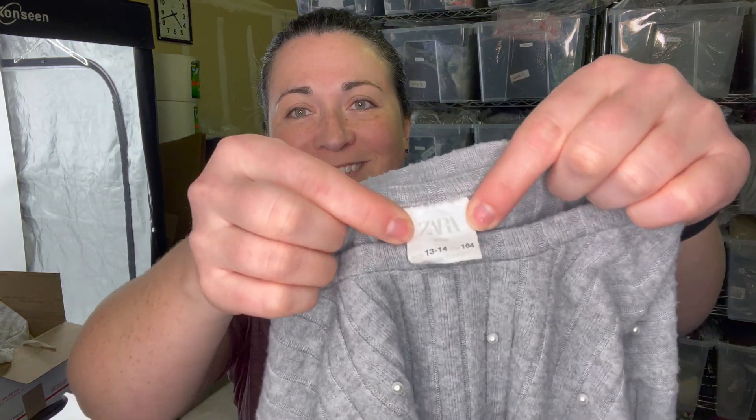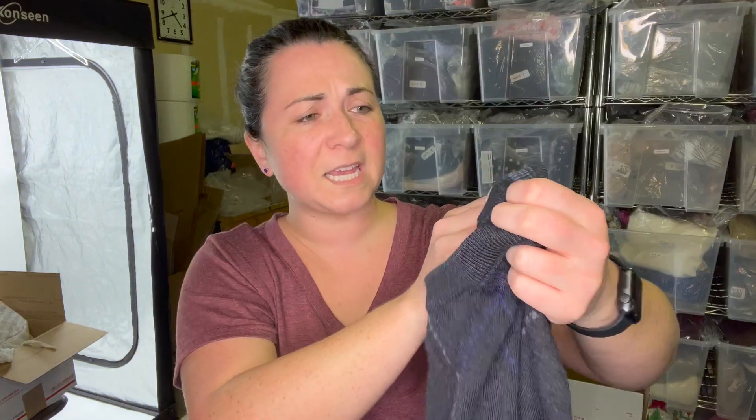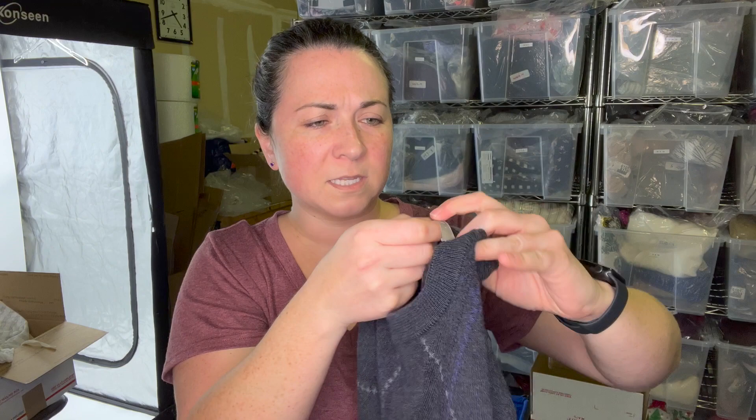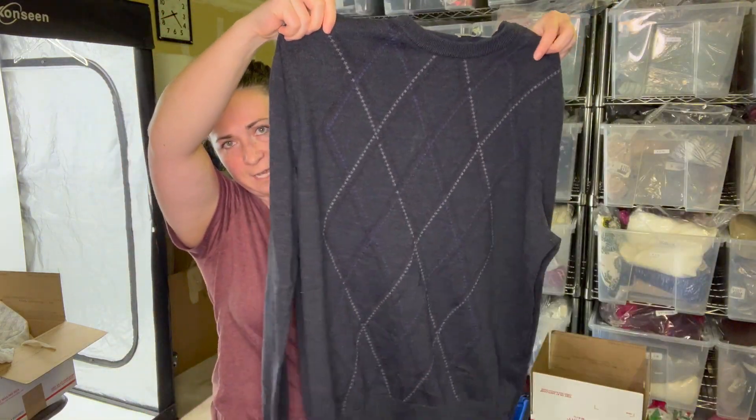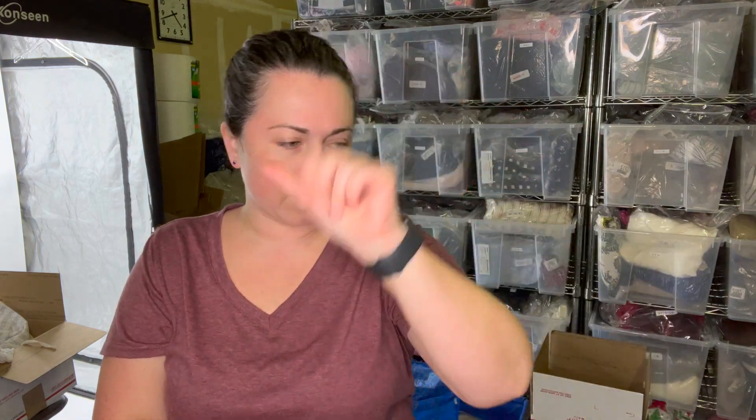This is just a cute girl's Zara top — I don't know what I'm going to do with it. Maybe I'll save items up and do a kid's box. Speaking of, I did grab a men's sweater — it's a Nordstrom men's size extra large with an Argyle print. It's 100% extra fine merino wool and in really great condition. We'll save that for a rainy day.